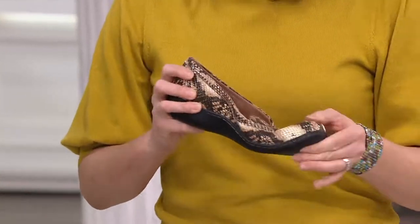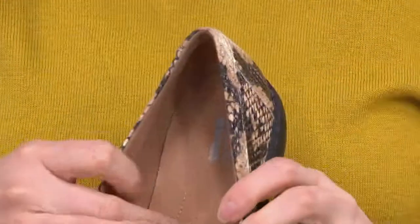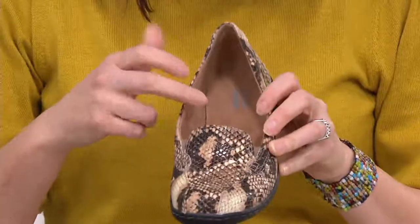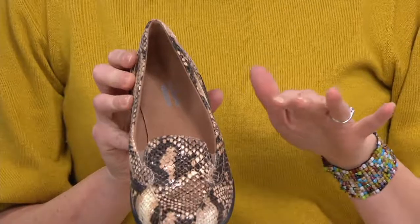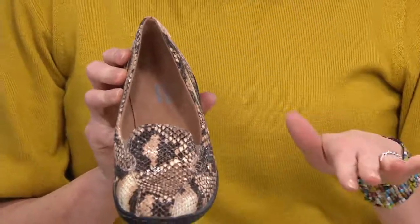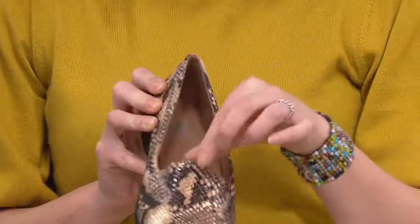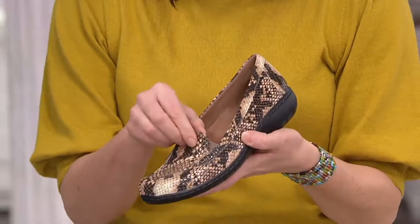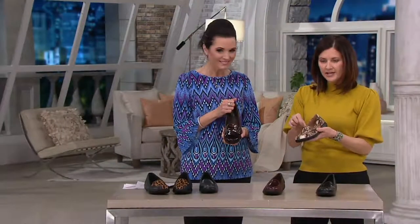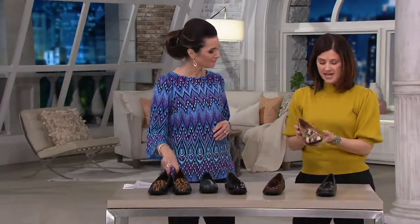And what about the insole? It has a nice ortholite footbed underneath. Everything that touches the foot is covered with a cotton suede material. This is a great shoe if you're not wearing socks — I love the feel of our linings against your foot. Nice thing too: two little bits of hidden gore here. So there's no metal, no adjustability, no grommets, nothing to fuss with on the shoe, but you are getting as much fitting properties as we can infuse in here.